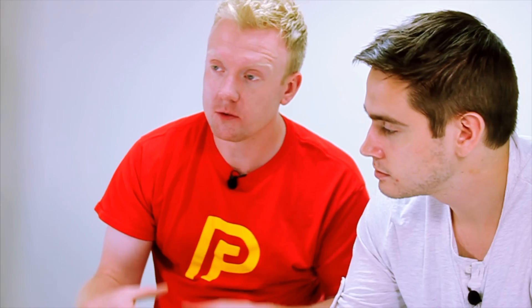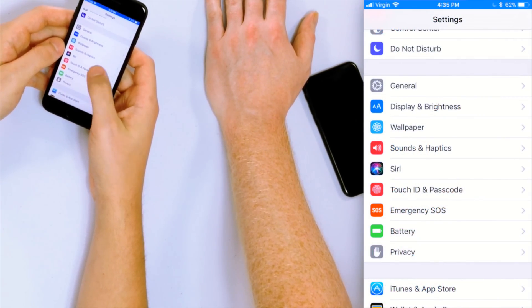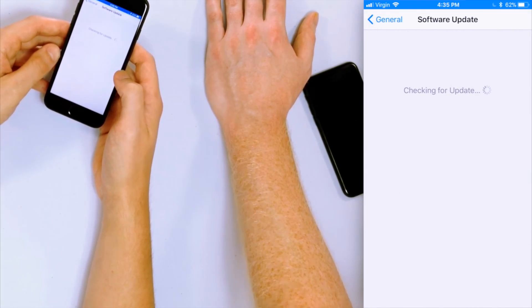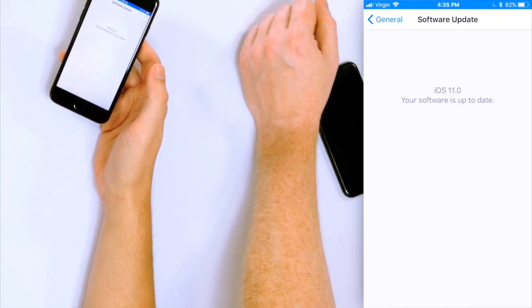Similarly, iPhone software updates can solve problems with apps that cause the CPU to overload and your iPhone to get hot. Go back into the Settings app, scroll down, tap General, then Software Update, and it will check for an update. If an update is available it'll show the name and features being added, then you can tap Download and Install. If your iPhone is up to date, it'll say your software is up to date.